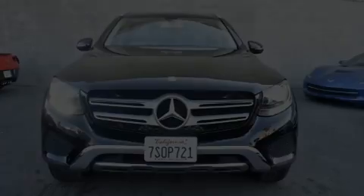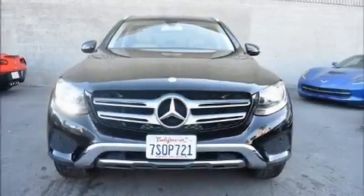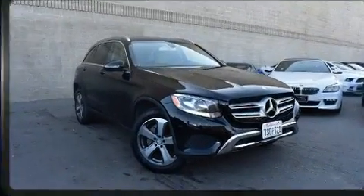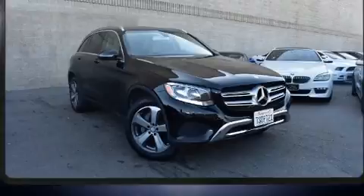Discerning drivers will appreciate the 2016 Mercedes-Benz GLC. With just over 40,000 miles on the odometer, this four-door sport utility vehicle prioritizes comfort, safety, and convenience.